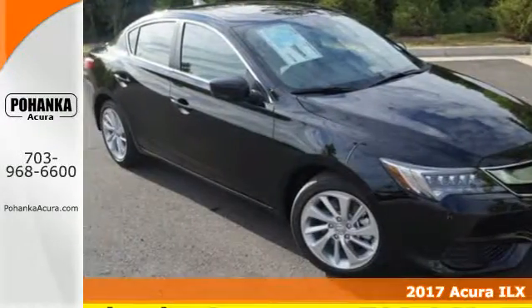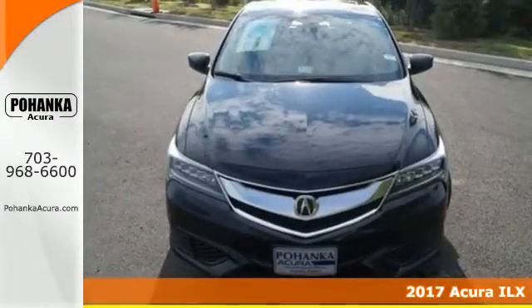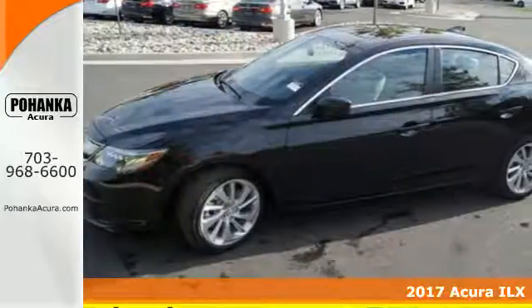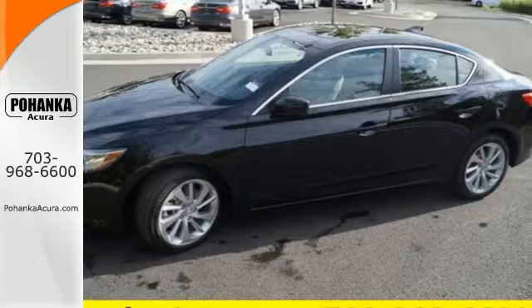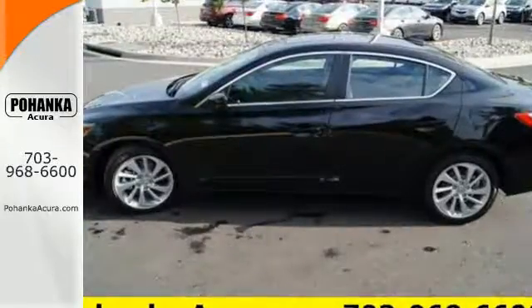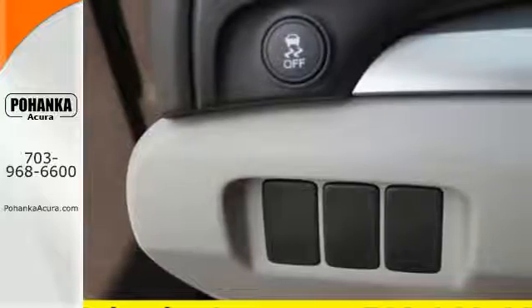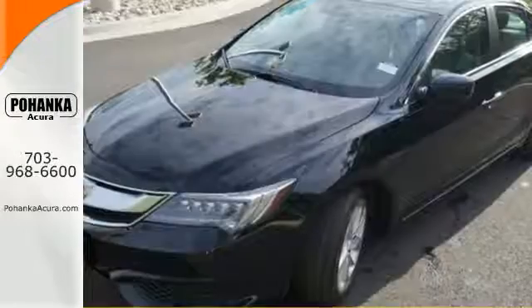Here's a 2017 Acura ILX. Each time you get behind the wheel, there's the desire for an experience — the journey while reaching the destination. This ILX gives you classic sport sedan proportions with the refined ride of a luxury road car, making the journey the perfect experience.